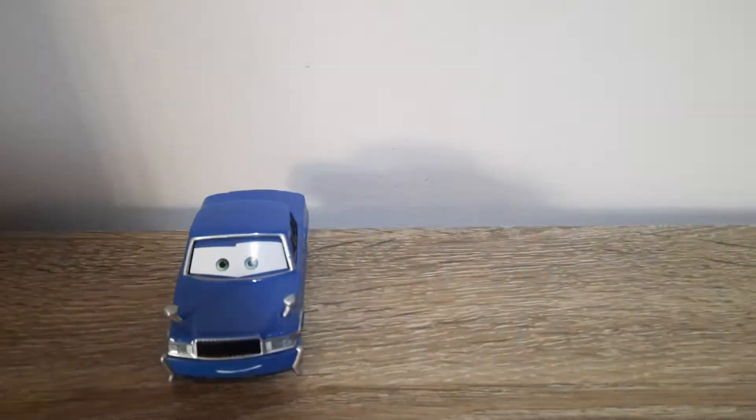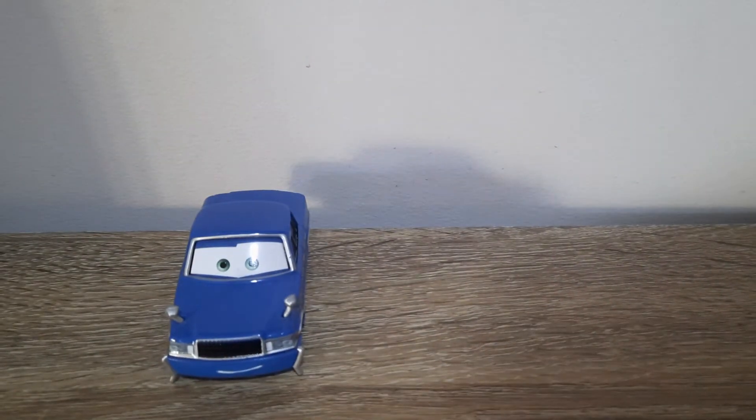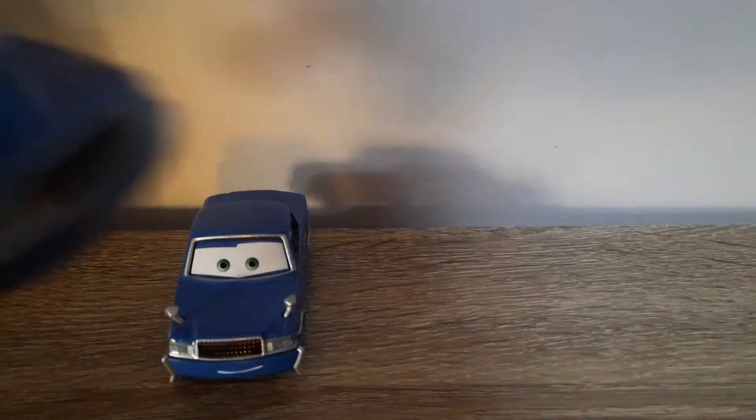We'll compare him to the four other cars that are the same model, actually. First we've got Trent. I should actually take the luggage off. There we go.